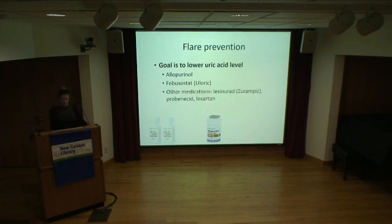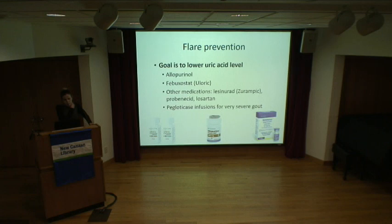There are a few other less common medications. Probenecid is an older medication. Losartan, a blood pressure medication, can be helpful because it can treat both blood pressure and gout simultaneously. For very severe gout that doesn't respond to other medications, there's something called pegloticase — an IV infusion given in the hospital. It's a synthetic version of the molecule that non-primates have that helps break down uric acid.